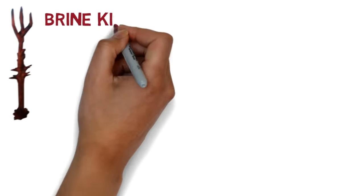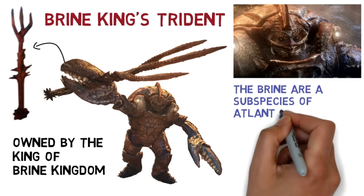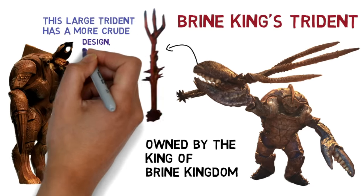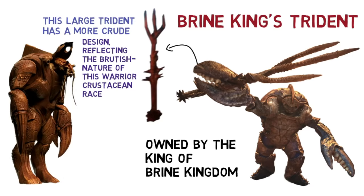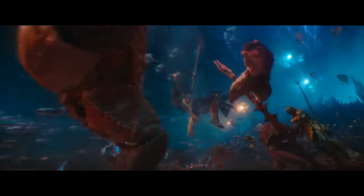Next is the Brine King's trident, owned by the King of the Brine Kingdom. The brine are a subspecies of Atlanteans who have evolved into crab-like creatures. This large trident has a more crude design, reflecting the brutish nature of the warrior crustacean race that it represents. We also never got to see much of its abilities, as the claw that carried it was swiftly cut off in the midst of battle.